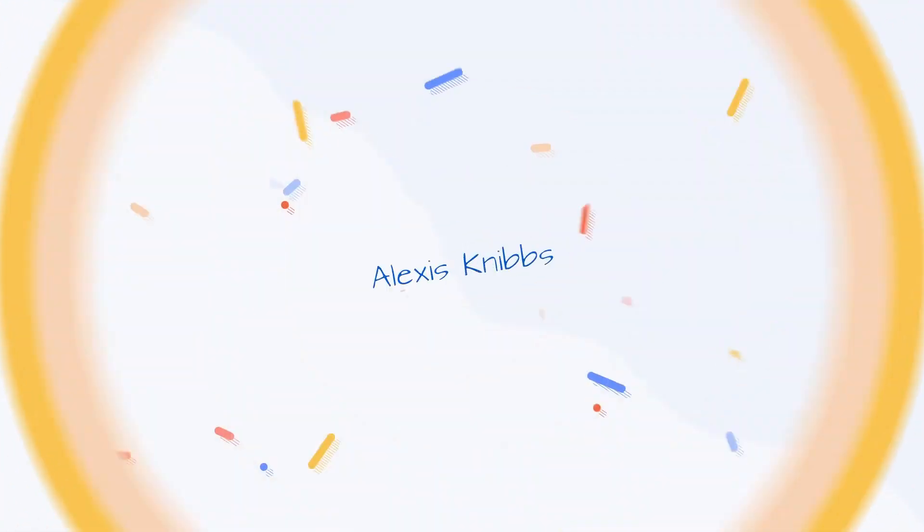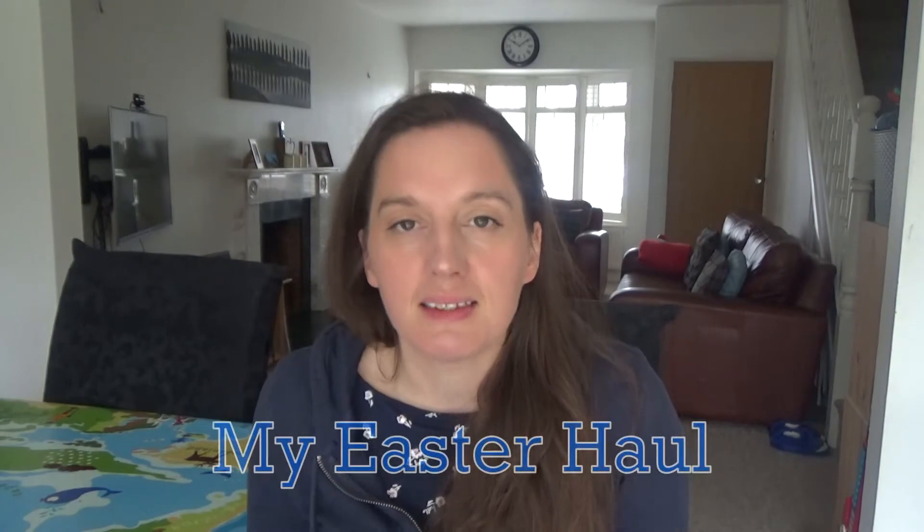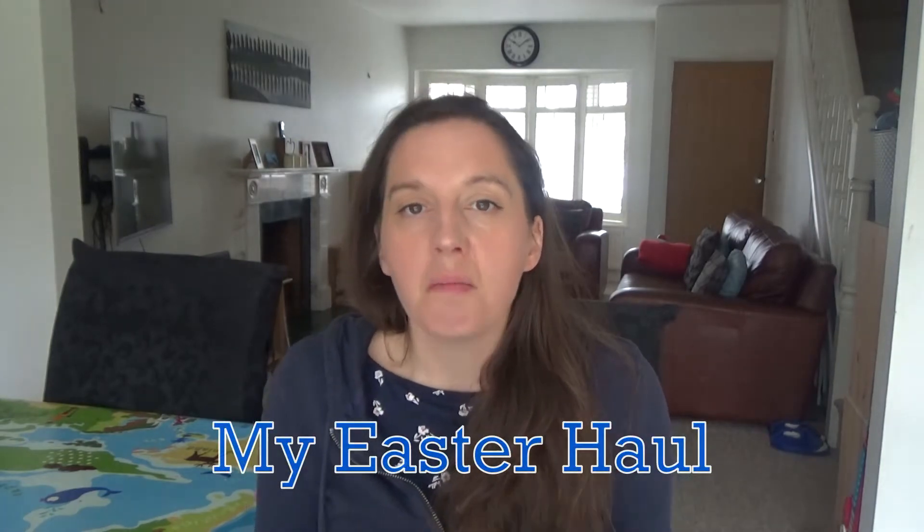Hi everyone and welcome back to my channel, and if you are new here then hello and welcome. My name is Alexis and today I wanted to share with you my Easter haul. Yesterday I went shopping to Sainsbury's and picked up a few bits for Easter, and we also had a Tesco delivery on Wednesday and got a few bits there as well.